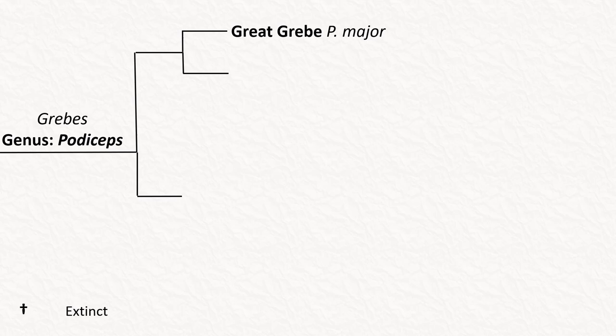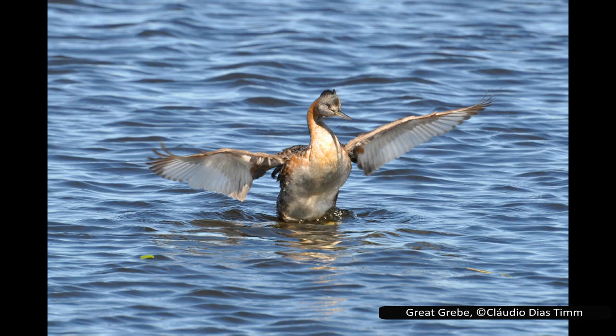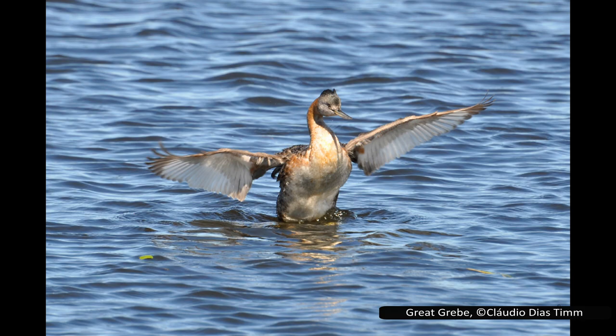The first is the great grebe, Podiceps major. As might be guessed from the name, it is the largest species of grebe in the world, reaching lengths of around 80 centimetres or 32 inches. There are two subspecies that are widely accepted. They are only found in South America, with most of their populations being found in southern Brazil, Paraguay, Uruguay, Chile, and southern Argentina. There is another population in western Peru that is not connected to the rest of their range. One of the subspecies covers most of this territory, including the Peruvian one, with the other subspecies only found in southern Chile. Great grebes can fly surprisingly long distances, but to get into the air they have to run across the water to build up speed while madly flapping their wings.